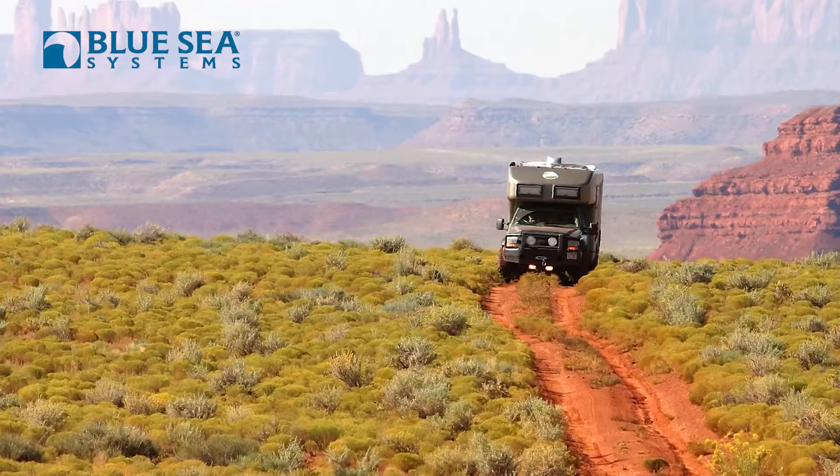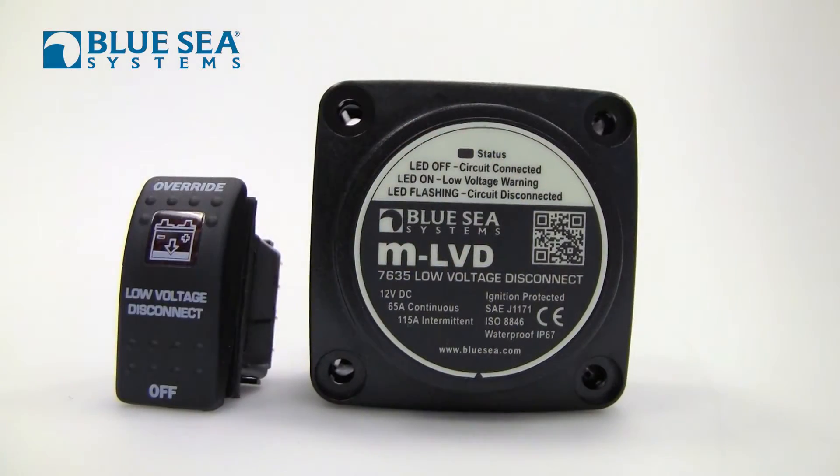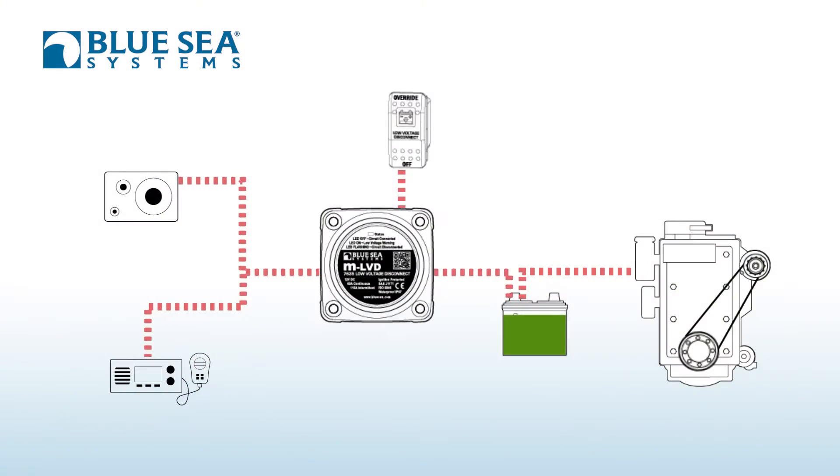Frequently they'll go off into the hinterlands, run a bunch of DC appliances, and at the end of the day they can't crank their engine and return home. That's where the Blue Sea Systems Low Voltage Disconnect comes in. This is an intelligent product that turns off all of your loads as your battery voltage drops.